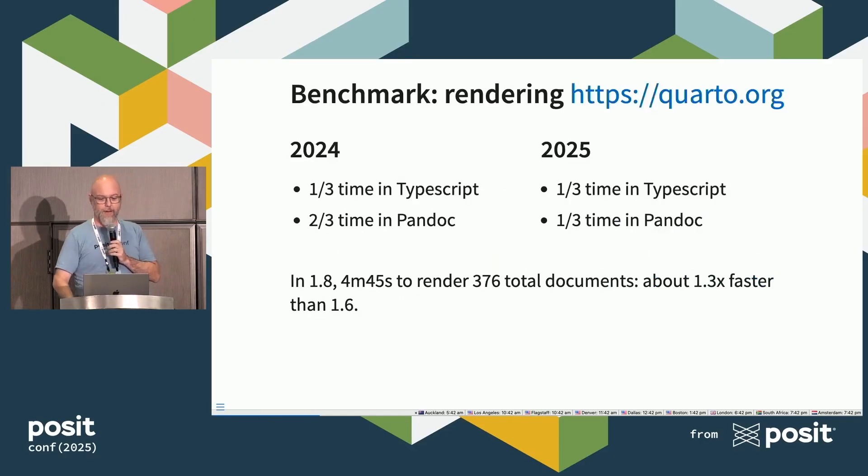Why so slow? I promise we're working on it. This was going to be a talk about how Quarto is slow and making it faster. We're going to cover why Quarto is slow and what we're doing about it. In 2024, about a third of the time was spent in TypeScript, which is the stuff we use to write Quarto, and two-thirds of the time in Pandoc, which is the thing we use to turn your markdown into HTML, PDF, and so on.